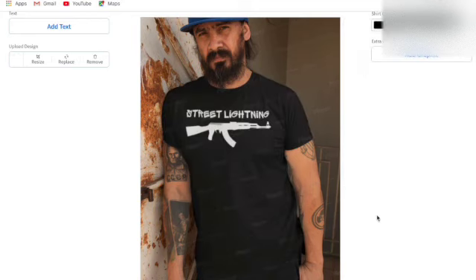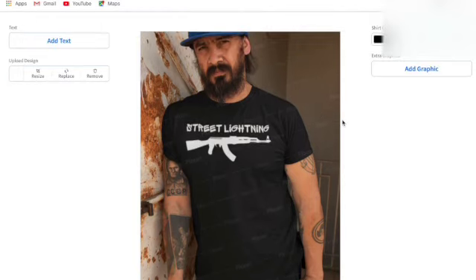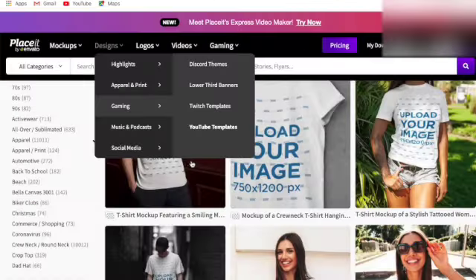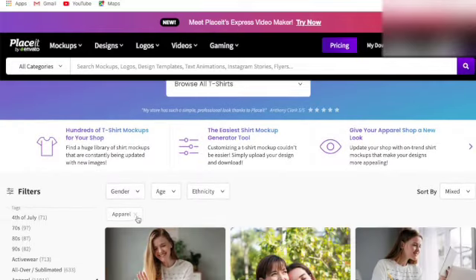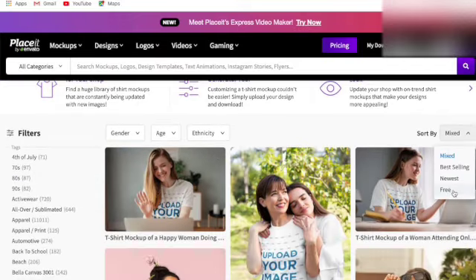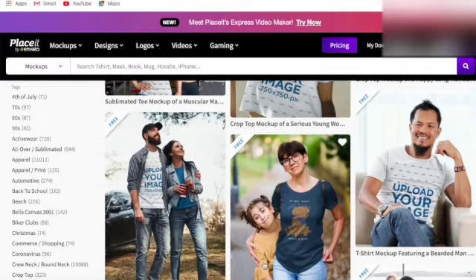I love Placeit — you jump in and it just adds so much professionalism and creativity to your listings. You add your design, move it into the mock-up area, choose black, and it looks like a real person wearing the t-shirt. For the free version there's a Placeit watermark, but the Pro version removes it and gives you access to thousands of mock-ups. Let me find some free ones — I'll filter by free.